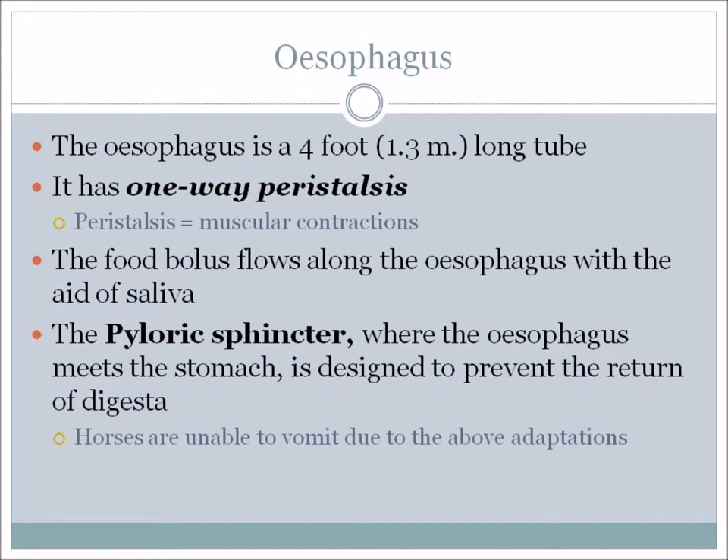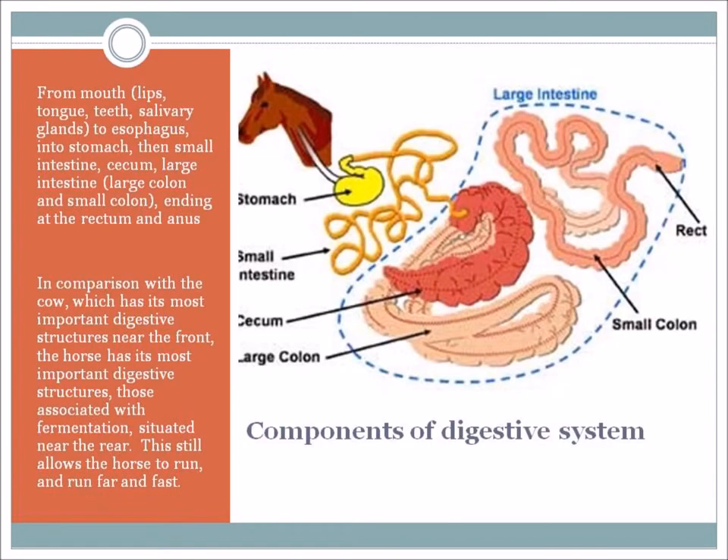The food bolus flows along the esophagus with the aid of saliva and peristalsis. Then there's something called the pyloric sphincter, which is where the esophagus meets the stomach. It is designed to stop food from moving out of the stomach into the esophagus – yet another reason why horses are unable to vomit. So here we have the components of the digestive system with all the components shown.